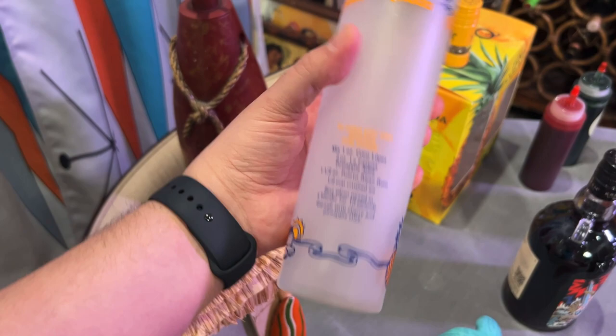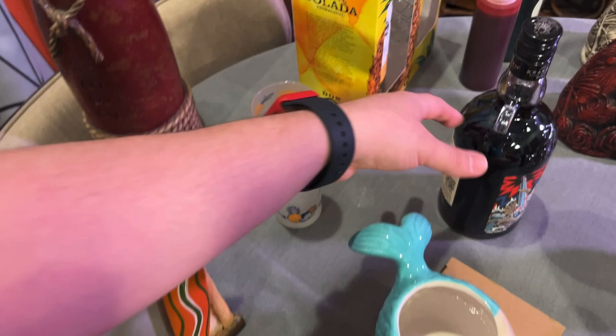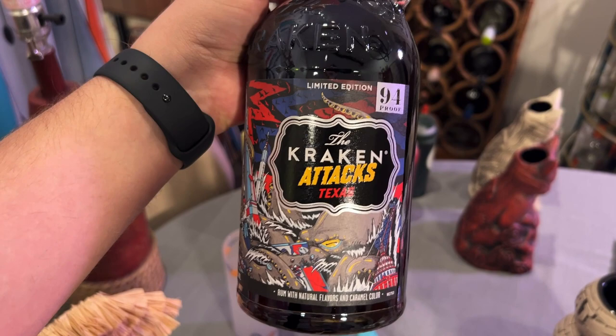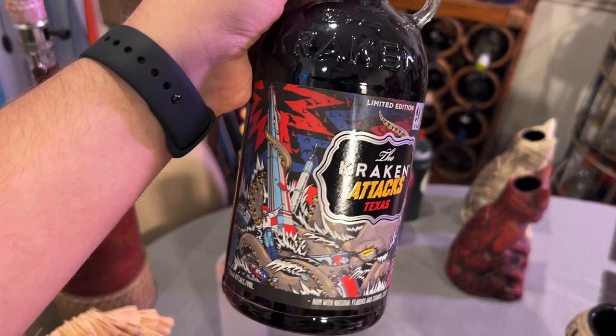Andrew got me this. I love Kraken — it's kind of my go-to drinking rum, just rum and coke. I thought this was sold out, but apparently it was only sold out online. He found a bunch at his liquor store and picked me up one. It's Kraken Attacks Texas — a limited edition bottle — and I love it. Can't wait to pop that open and save the bottle.